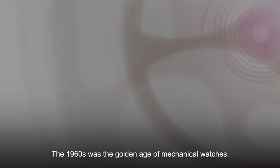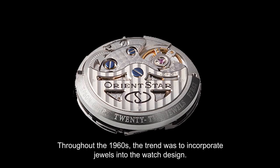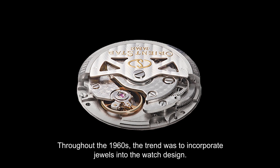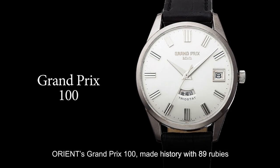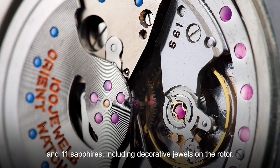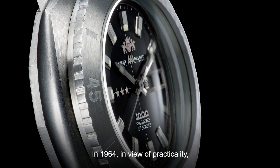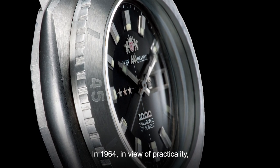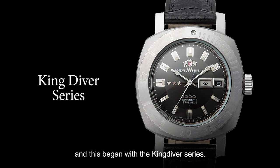The 1960s was the golden age of mechanical watches. Throughout the 1960s, the trend was to incorporate jewels into the watch design. Orient's Grand Prix 100 made history with 89 rubies and 11 sapphires, including decorative jewels on the rotor. In 1964, in view of practicality, waterproof features were added to watches, and this began with the King Diver series.